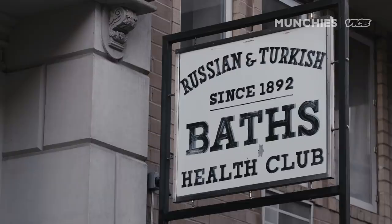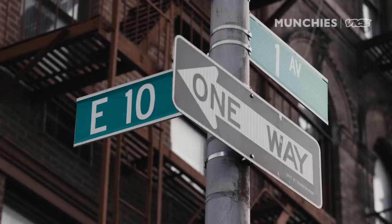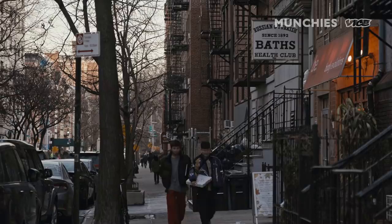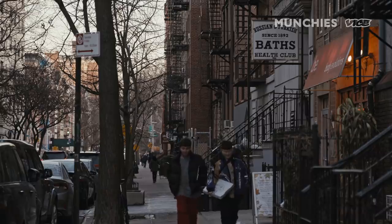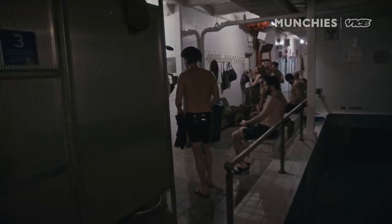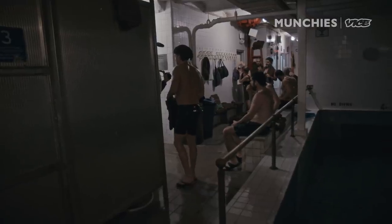My name's Dasha, and I'm one of the owners of the Russian-Turkish Baths. We're between First Avenue and Avenue A, which is just one of many avenues and streets in New York. The chances of finding it by walking by it are slim. The Russian-Turkish Baths is a great place to come and relax. This is Chris, my husband. We're going to show you through all the rooms.